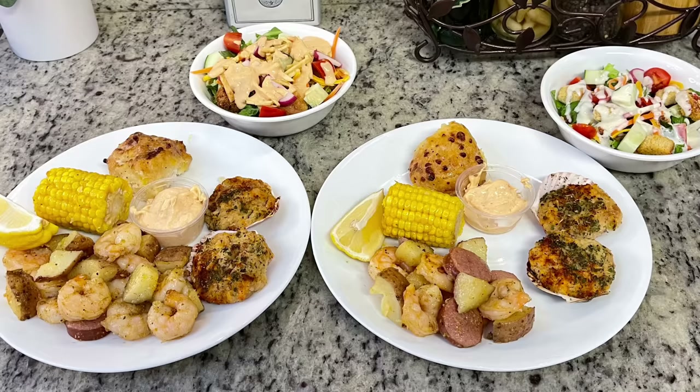I had some leftover grilled corn in the fridge that needed to be used up, so I decided to make a Mexican street corn salad — recipe linked below. The ingredients are sour cream, mayo, lime juice, leftover grilled corn, cilantro, garlic, feta cheese in place of cotija (which I didn't have), jalapeño seeded and finely diced, chili powder, and salt and pepper to taste. Combine all the ingredients, pop it in the fridge to chill a bit while I make the rest of dinner.